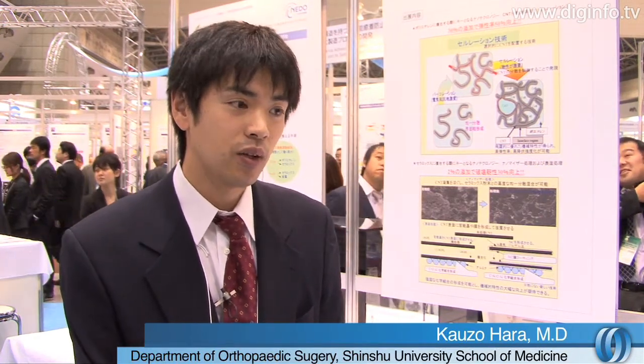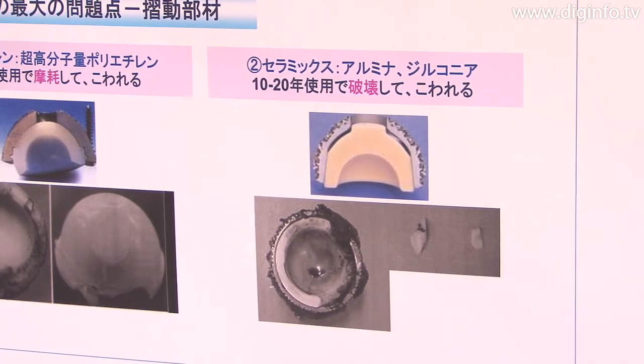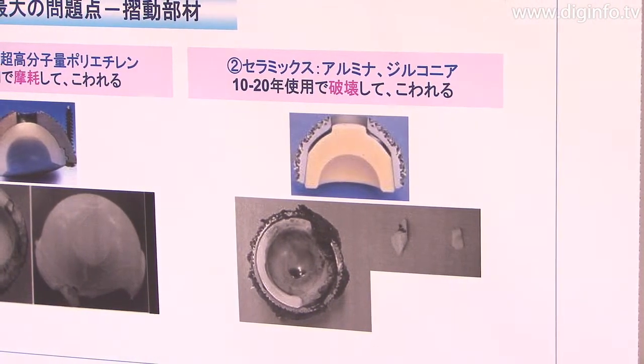The sliding materials in conventional artificial joints are prone to wear, and so they last only about 20 years. In our project, we tried making sliding materials that don't wear as easily, and so last longer, by mixing carbon nanotubes into materials.